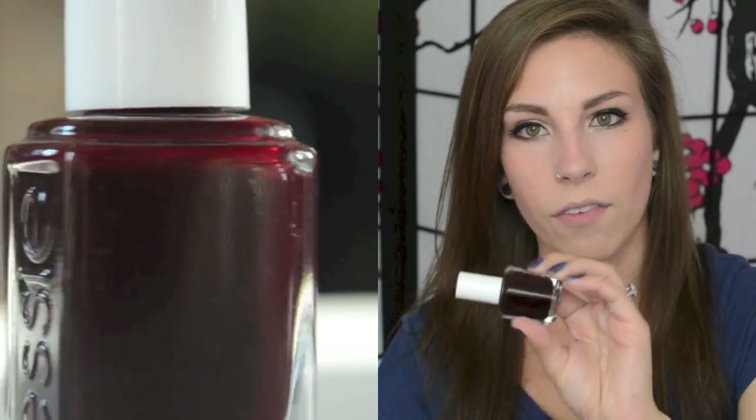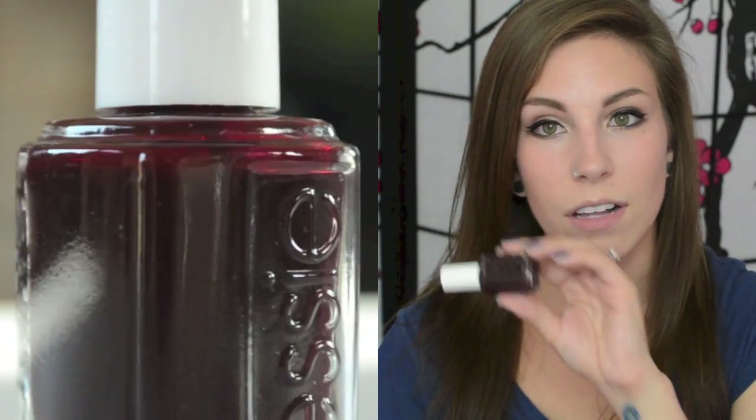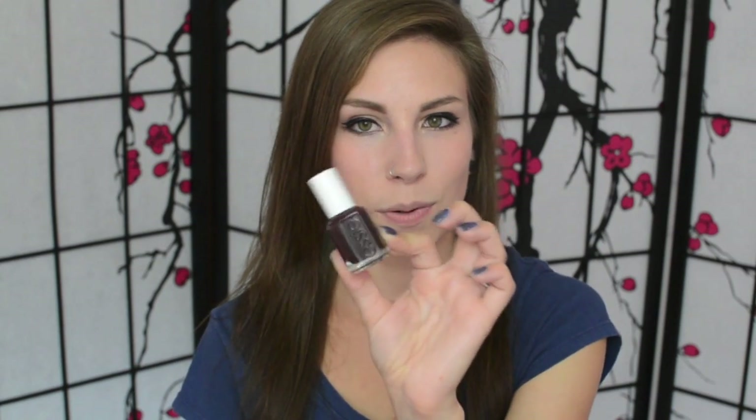The next one is Essie's Skirting the Issue, and this is a very deep kind of oxblood red color. This is my absolute favorite color to wear on my toes — it's practically on my toes all the time, including right now. In the fall time I like to move it up to my fingers. I really like any deep berry red color like this. It's a little bit more of a jelly than a cream, but it's opaque in two coats.